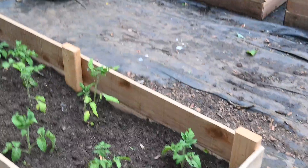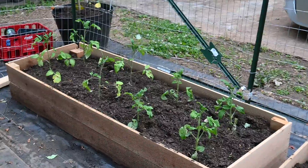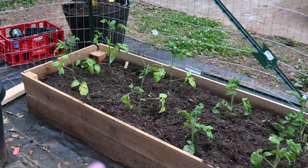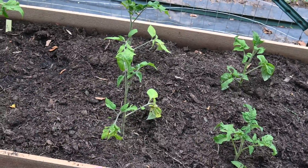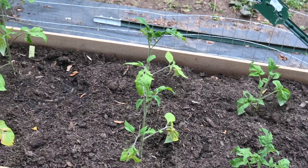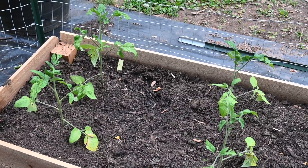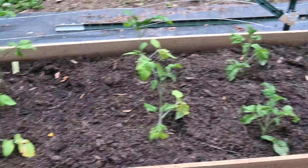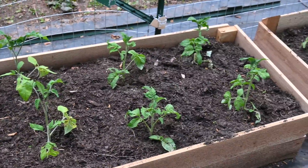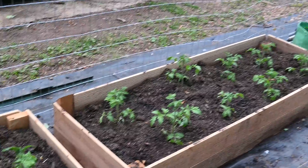We're pretty sure the Lucy ones are the taller ones. They've had some yellowing and they weren't like this before we planted them, similar to the cucumbers. But they've gotten taller and they've all set on some new leaves, so we're happy with that.